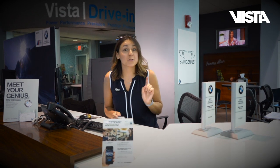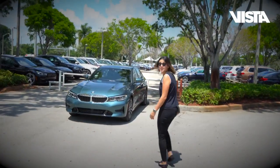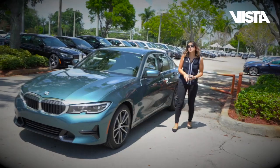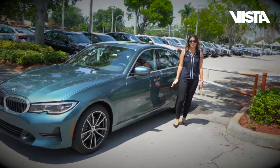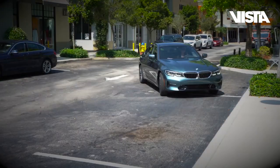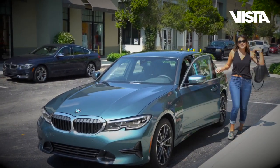Speaking of the new three series, I have one right up front that I want to go take a peek at. Let's go! And here it is — the 2019 330i, just released with a complete facelift. Join me today; we're gonna go out and about on a little adventure taking the new three series out for its first shopping experience.